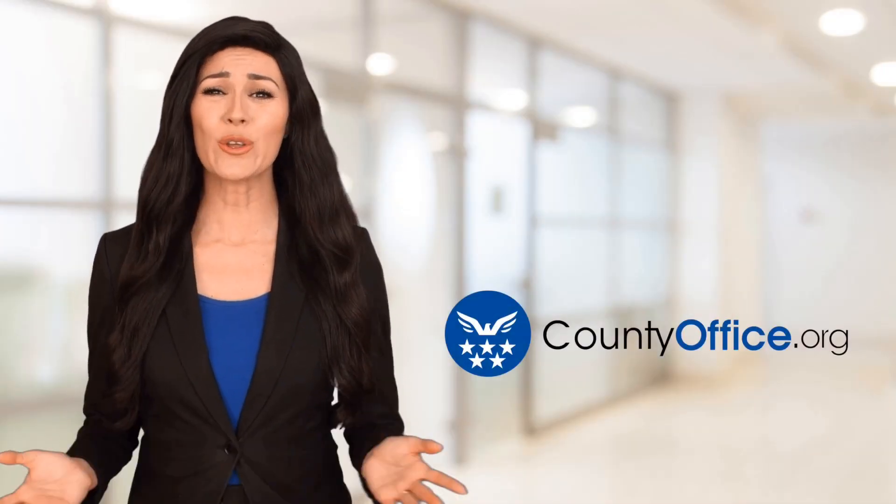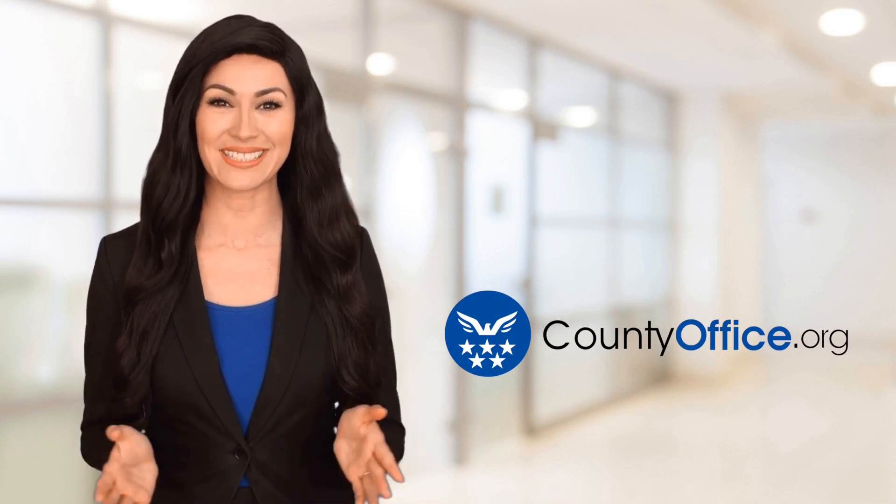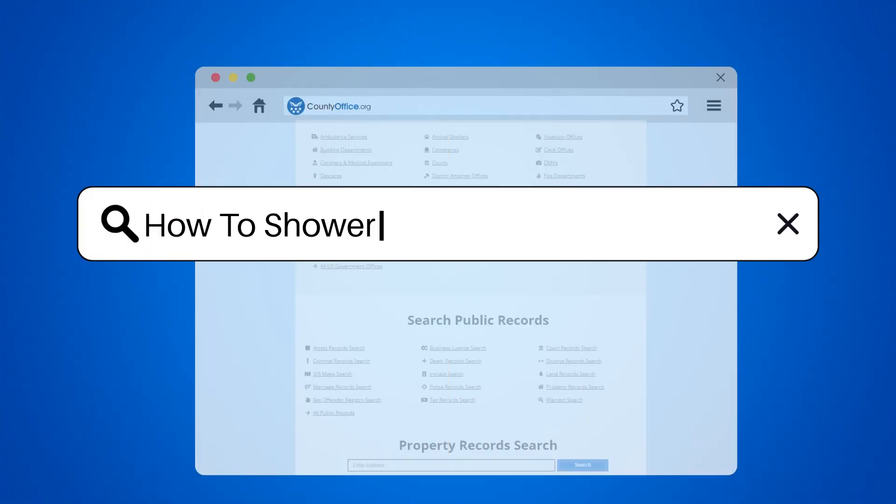Welcome to County Office, your ultimate guide to local government services and public records. Let's get started. How to shower a resident in aged care.